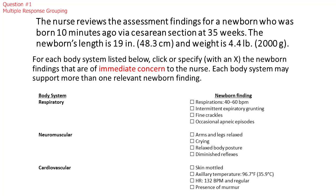The nurse reviews the assessment findings for a newborn who was born 10 minutes ago via cesarean section at 35 weeks. The newborn's length is 19 inches or 48.3 centimeters, and weight is 4.4 pounds or 2,000 grams.